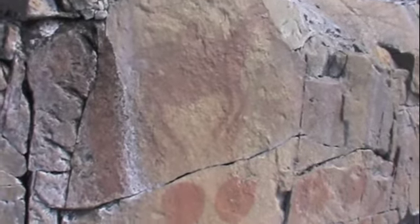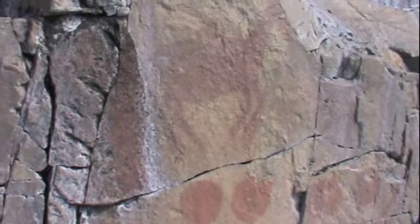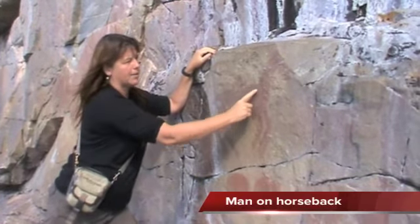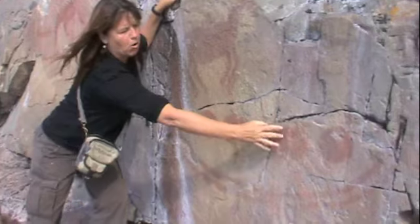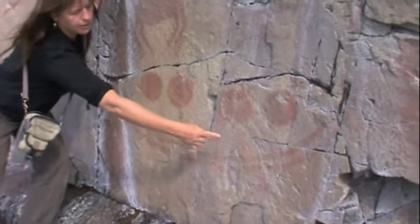I might have to turn the camera off while I walk over to get a better angle without slipping into the drink. Here we are. This is a man on horseback, and there's four big balls — we don't know what those mean. And there's people in a canoe underneath.